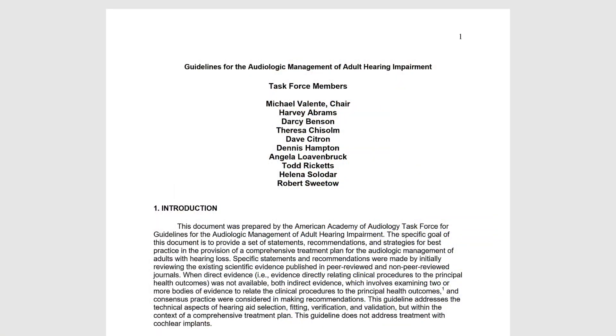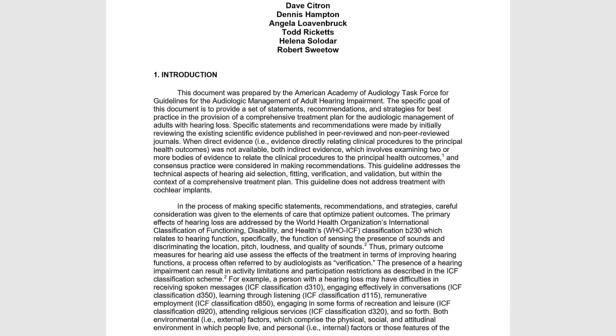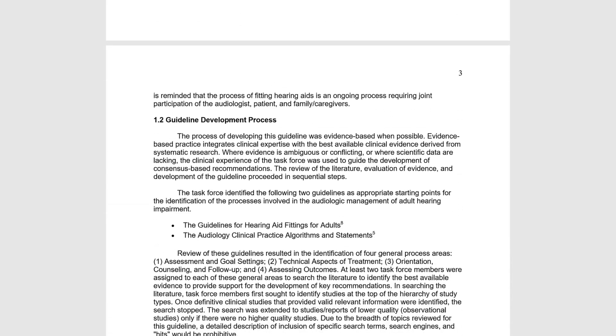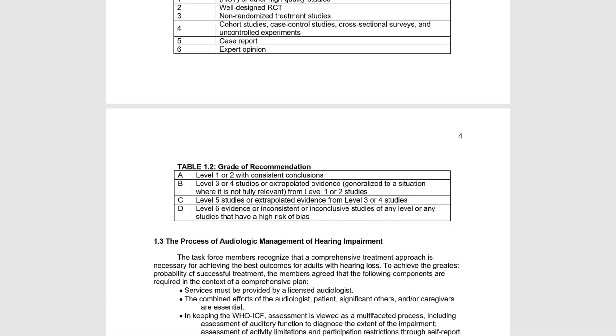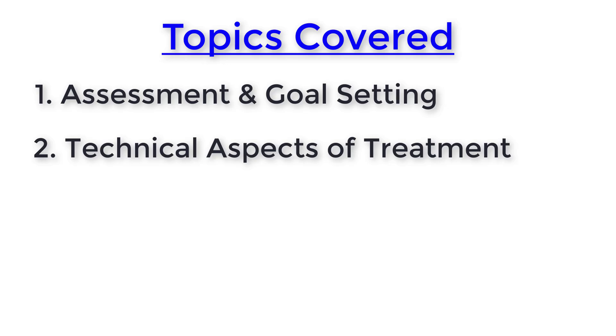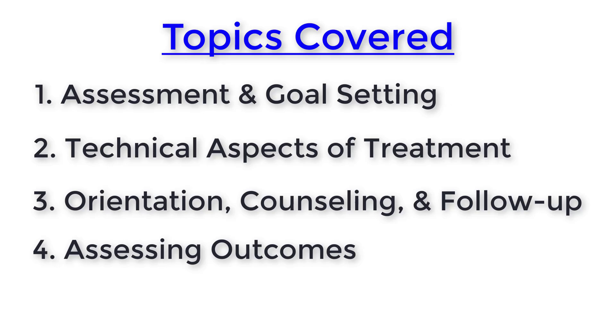There are a bunch of other guidelines that should be followed when evaluating and treating hearing loss. The American Academy of Audiology formed a task force of highly respected audiologists to develop best practice guidelines for the audiologic management of adult hearing impairment. These guidelines were developed based on the review of evidence and provide recommendations on four general areas: assessment and goal setting, technical aspects of treatment, orientation counseling and follow-up, and assessing outcomes.